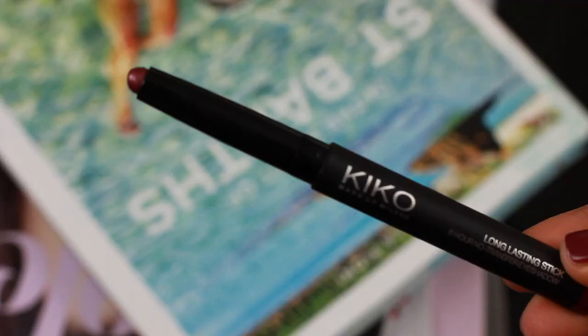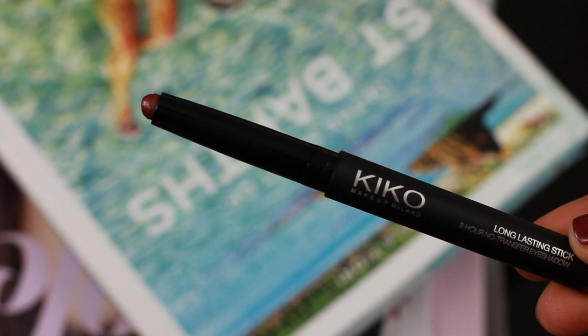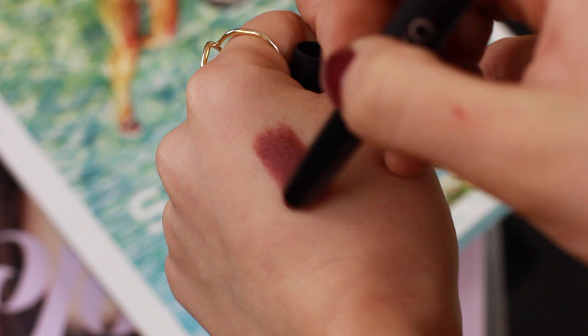I love long-lasting eyeshadow sticks — my favourite ones are from By Terry but Kiko do such great dupes for them. I had shade 6 and I think I finished it, it was such a beautiful one. I picked up shade 37 — it's kind of like a not-typical Amelia colour. It's almost like a burnt amber with a hint of purple running through it. I'm quite excited to try this out because I want a really warm smoky eye.